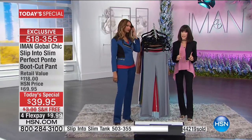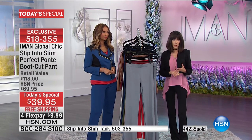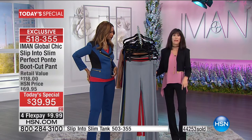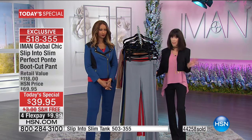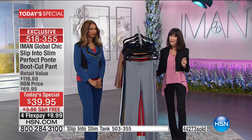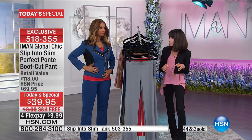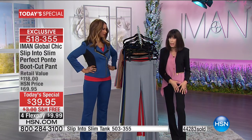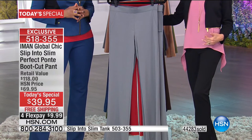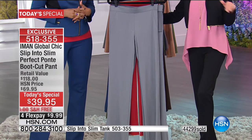If you just tuned in, the warm ivory is gone, the chambray is gone, the warm taupe is limited, and two-thirds of the black quantity is spoken for. The black is a truly saturated, amazing jet black — you can appreciate it especially with the contrast of the dusty rose I'm wearing. No matter which color you're getting, I would get as many as you can — we're shipping them free.